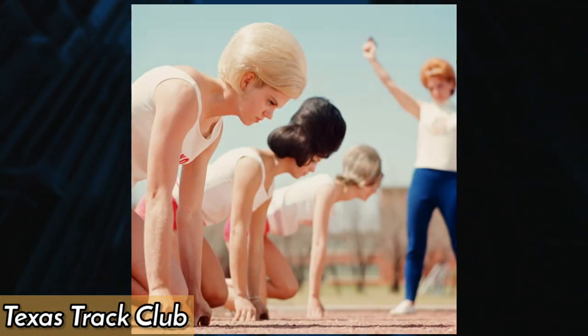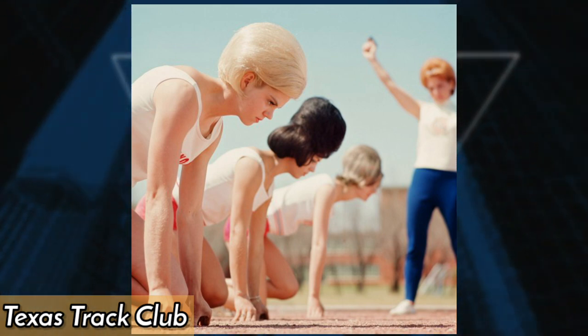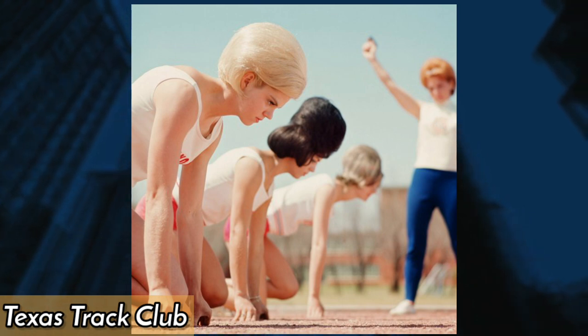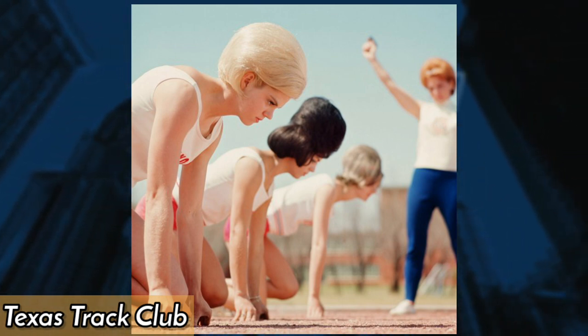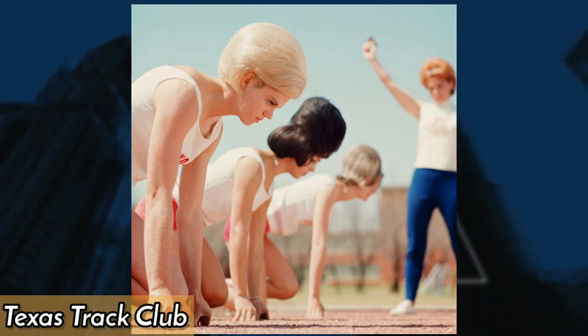The Texas Track Club wasn't a usual track club — they were the best local athletes who trained in the hope of one day competing in the Olympics. Jeanne Ellison, Janet Reinhardt, and Paula Walter were the first female track athletes chosen to appear on the cover of Sports Illustrated.